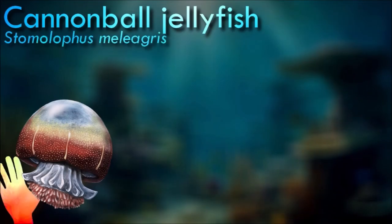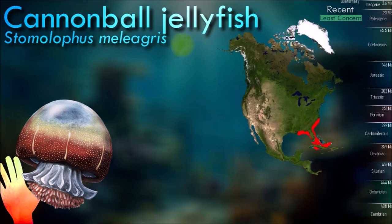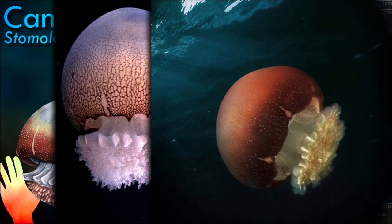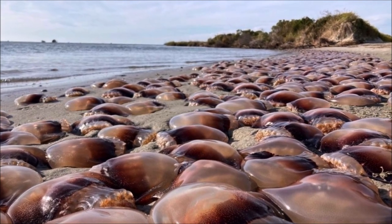When disrupted, the cannonball jellyfish secretes a mucus out of its nematocyst that contains a toxin. The toxin harms small fish in the immediate area and drives away most predators, except for certain types of crabs. They have a symbiotic relationship with the portly spider crab, which also eats the small zooplankton. The crab feeds on the prey captured by the cannonball.